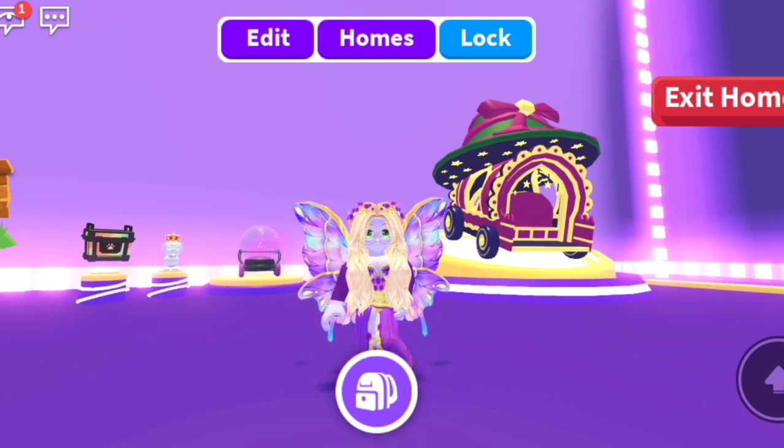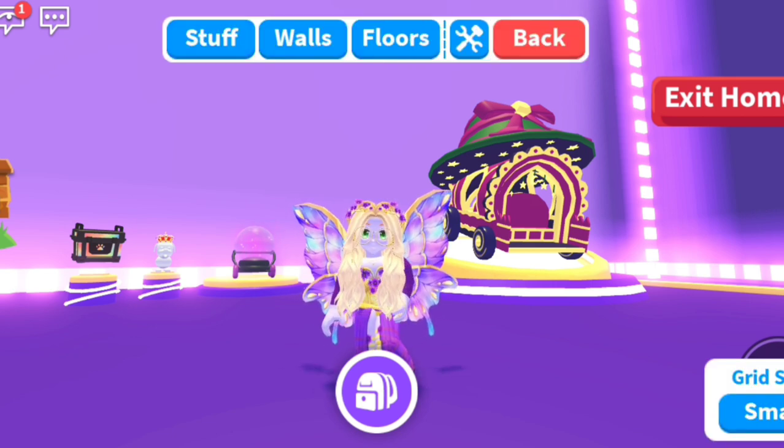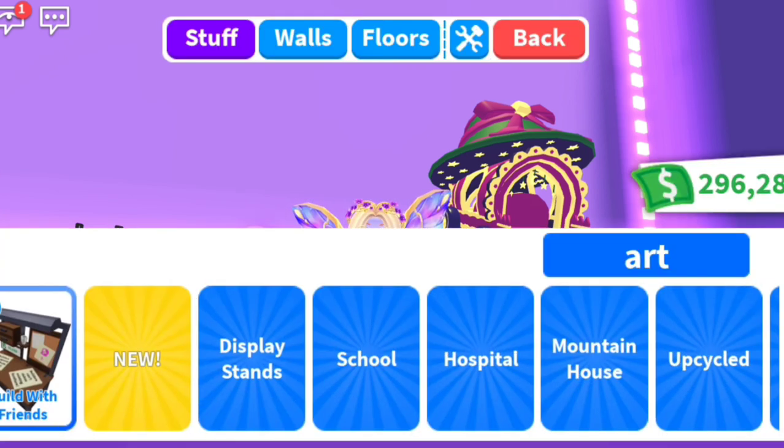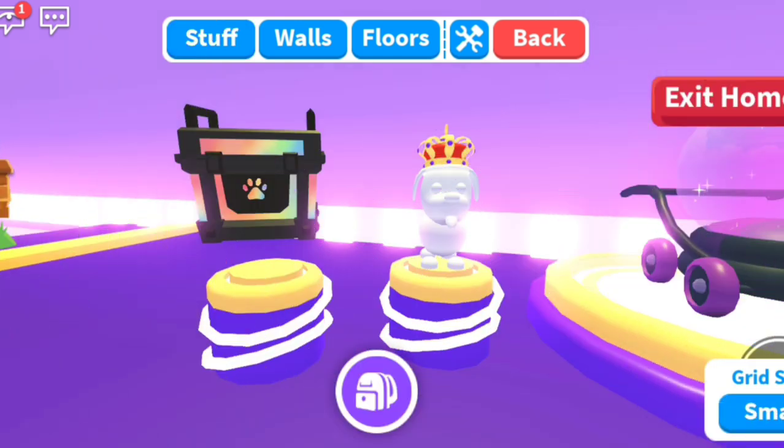I feel like it has a lot of potential because now we can show off anything and everything from our backpack. All you do is go to Stuff, and under display stands they have five new display stands. Depending on what stand you buy, you can literally show off anything you have in your backpack.